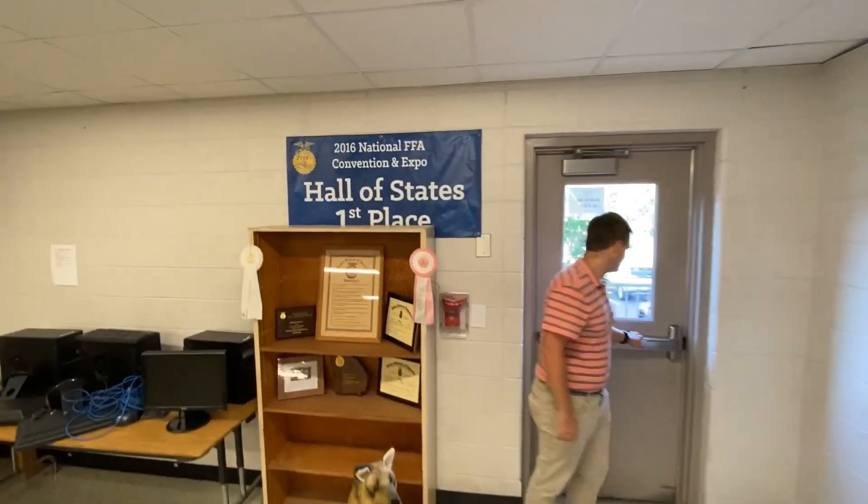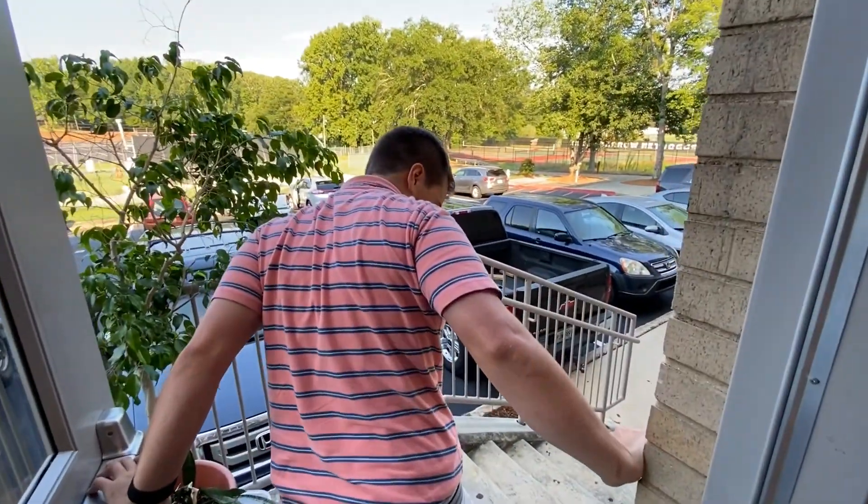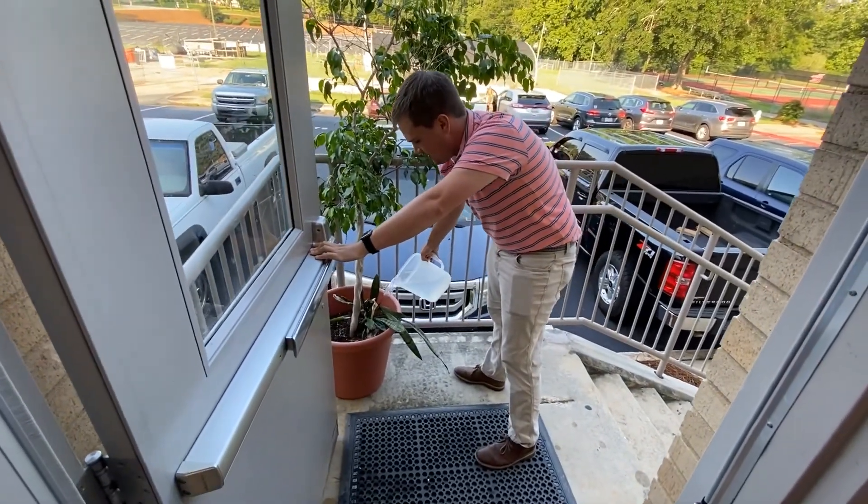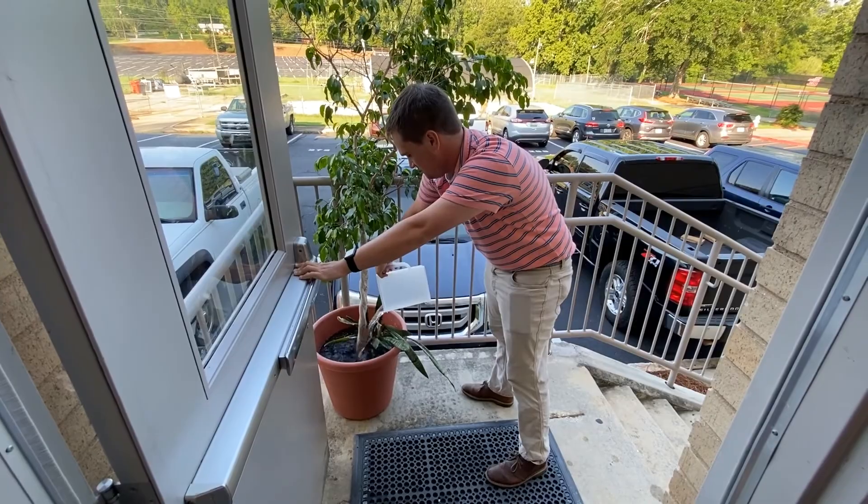I wanted to show you guys a little bit outside. This guy needs some water — Ficus Benjamina. He's got a good name if I do say so myself.